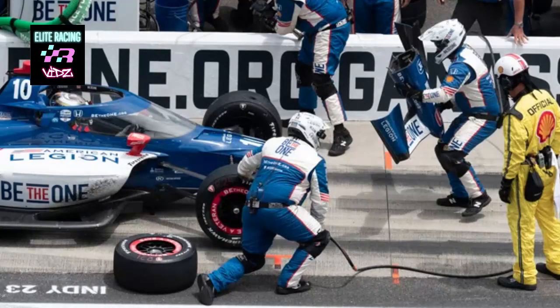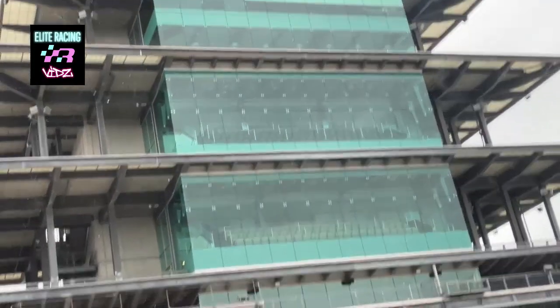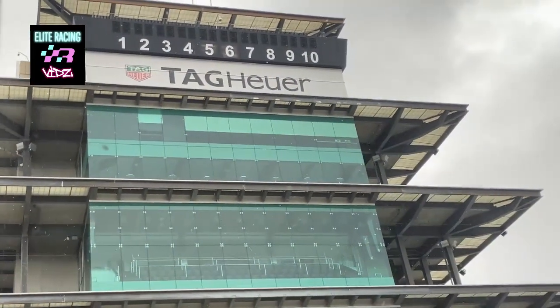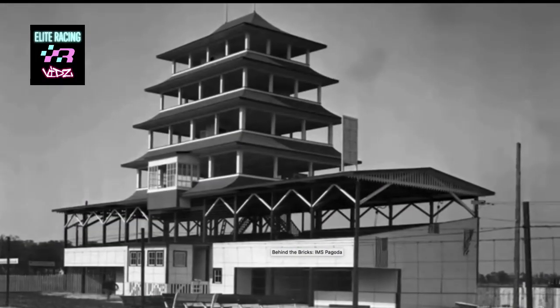Coming up on the left is Victory Podium, and adjacent to it, the Pagoda. This iconic structure has 10 floors, and its height is equivalent to a 13-story building. Opened in 2000, it is the location for timing and scoring, master control, media broadcasts, and private suites. There have been various versions of this building dating back to the track's earliest days.